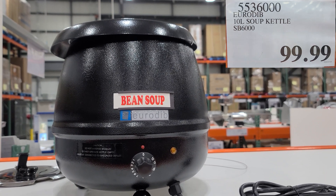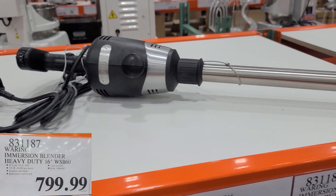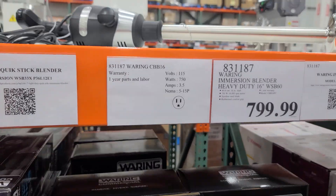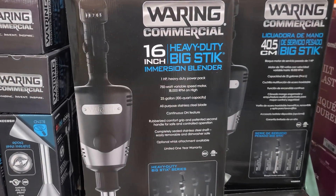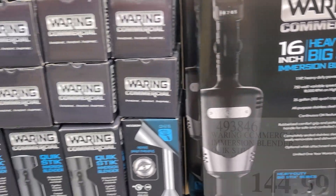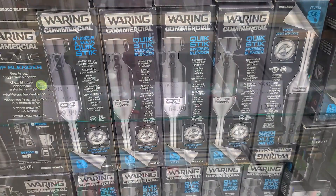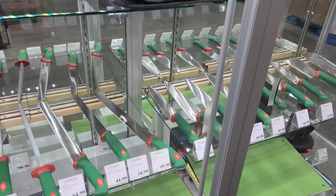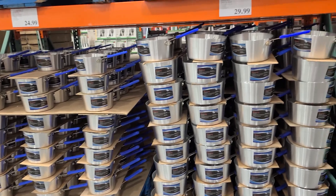It reminded me of an old restaurant-style kitchen kettle. Usually at our Costco we see one or two different types of lower, more standard blenders, but at the Business Center they have the heavy-duty ones — the 16-inch heavy-duty big stick, and then they have the quick stick for about $145. Lots of knives too — a big knife display case that you typically don't see at a regular Costco.